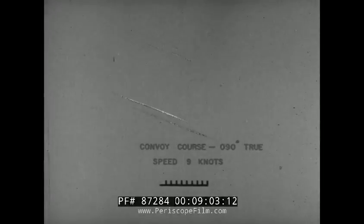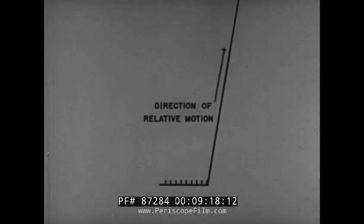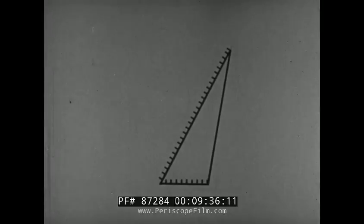First, the vector for the convoy: course 090 true, speed 9 knots — that's one side of the vector diagram. Next, you plot the direction of relative motion, 010 degrees true, as determined on the relative plot. Since you do not know the relative speed, the line is extended to an indefinite length. The third side of the diagram is your own true course and speed. Your orders call for maximum speed, so you lay off the vector length for 27 knots, with the same scale used for the convoy's vector. Swing the vector line from the point of origin until it touches the direction of relative motion vector line.